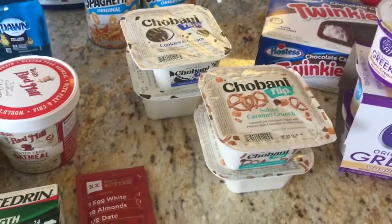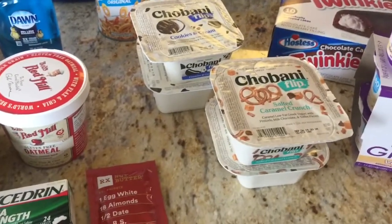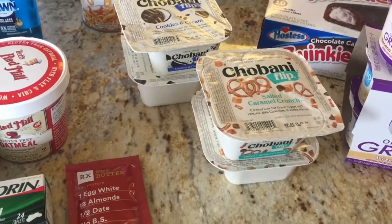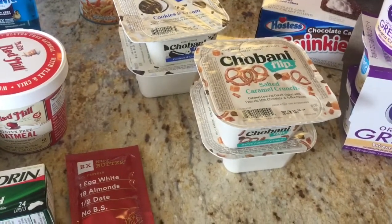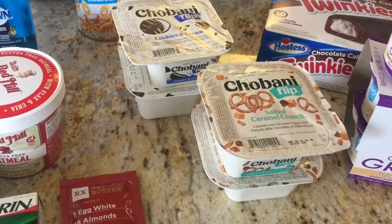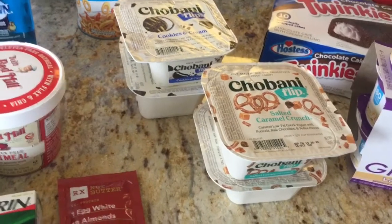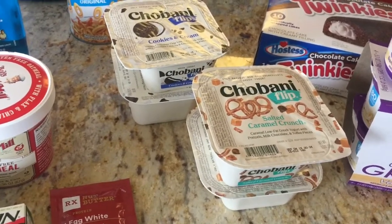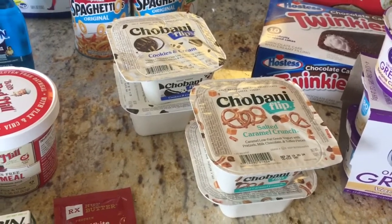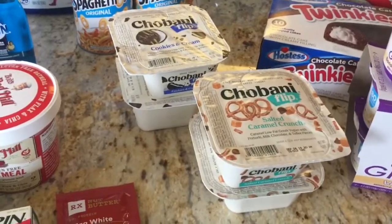The Chobani Flip — I did buy five, though there are only four shown here. They are $1.22 each. I submitted to Saving Star for a dollar off five and submitted to Ibotta for a dollar off five. I also got back 25 cents off any yogurt from Ibotta. That made my final price just 77 cents each. Yes, 77 cents each!